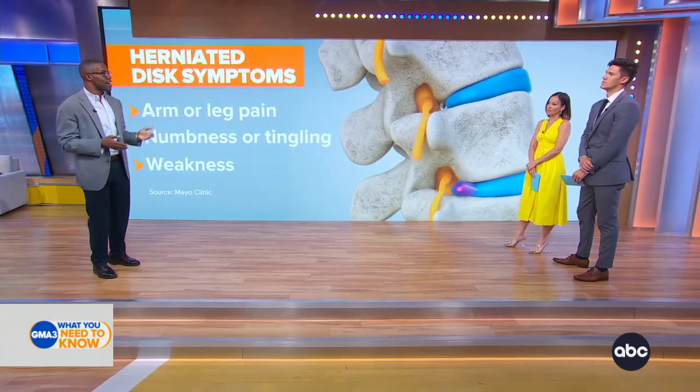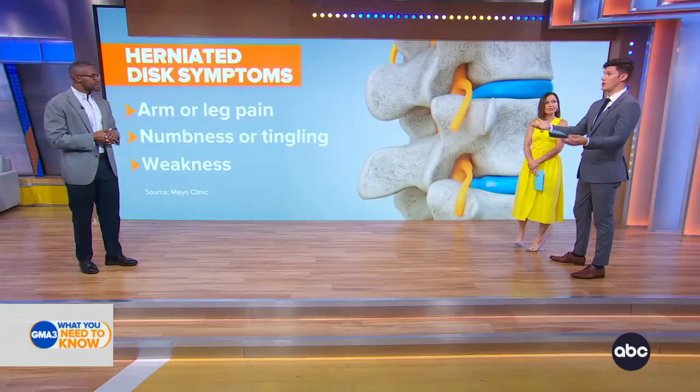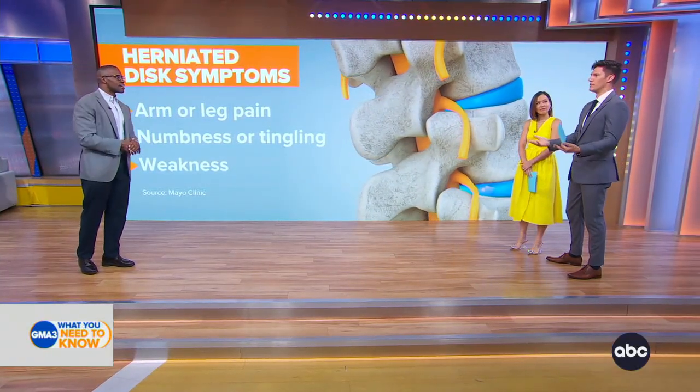One of the best ways to prevent this is with basic things we can do in our everyday life, and also understanding the value of physical therapy. Give us some examples — I'm sure you don't want people to wait until they're feeling 10 out of 10 pain. How do we prevent it?